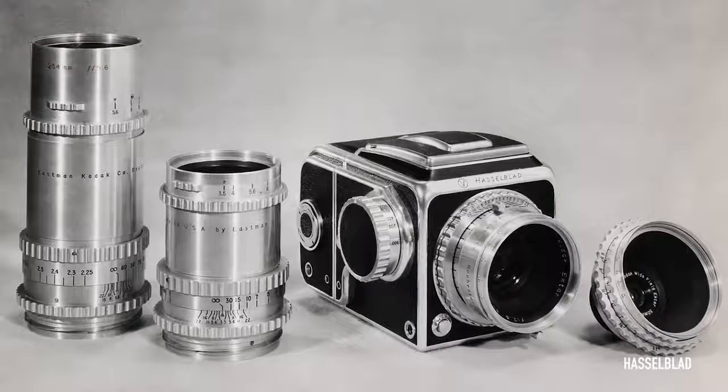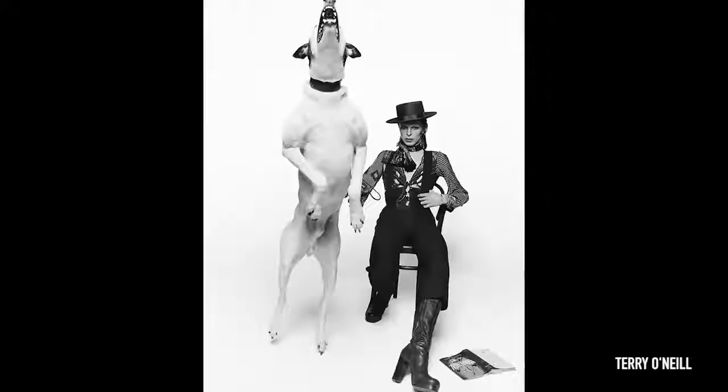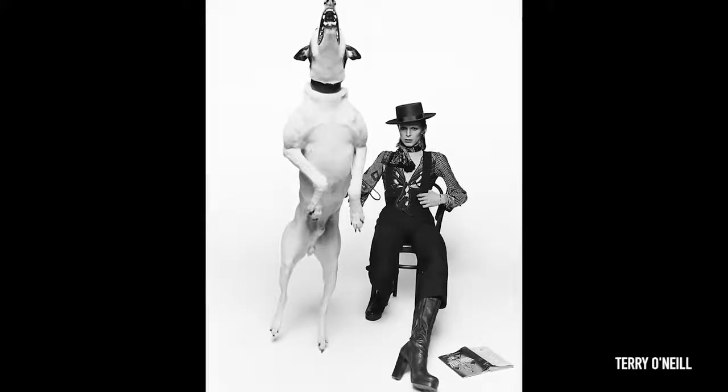Hasselblad is a name that's synonymous with photography for the past 75 years. The cameras were behind some of the most iconic images taken of the 20th century. Yet even Hasselblad's enviable reputation wasn't enough to protect it from the onslaught of the digital revolution. I remember at the time thinking that maybe this company's better days were well and truly behind it.